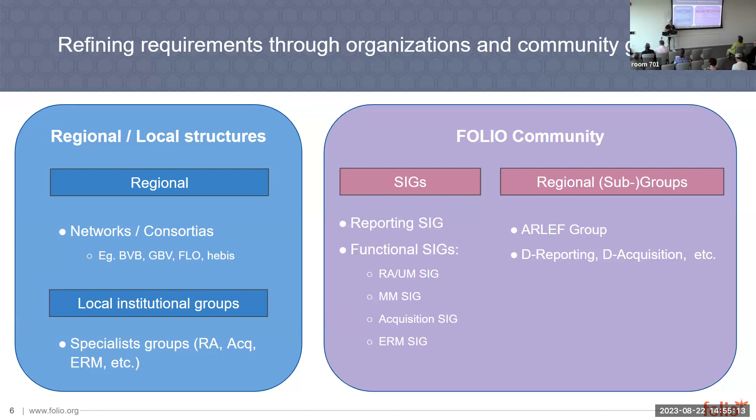Where can I get this data? You have the functional SIG to see whether your workflows or data that you're used to have changed in FOLIO.